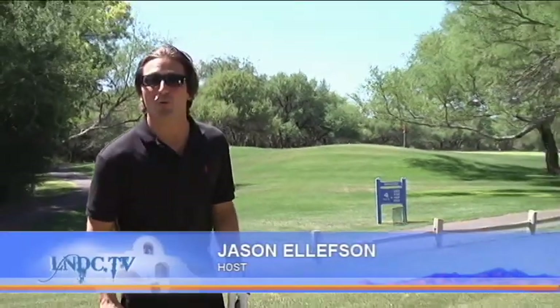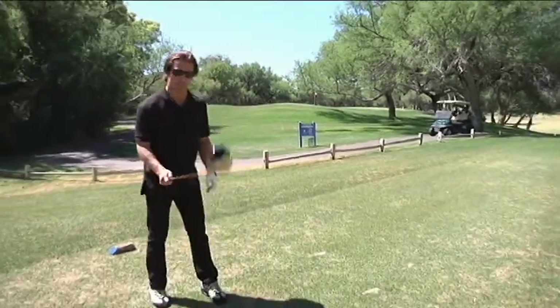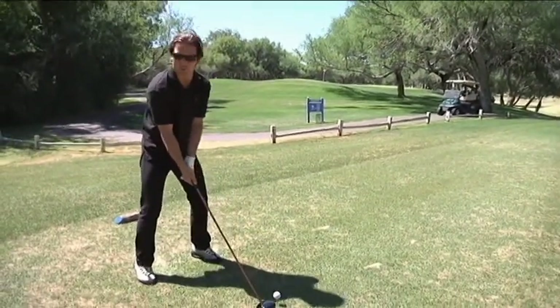Check this out everyone. I'm here on the fourth hole where that famous film Tin Cup was shot. Here's what to expect when you play this fantastic course.